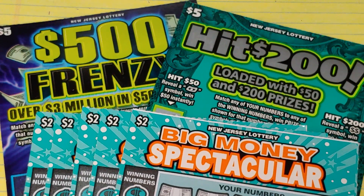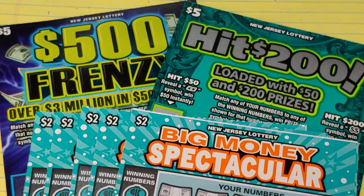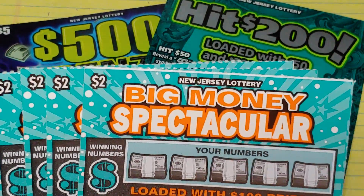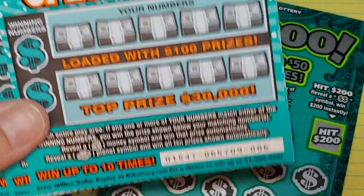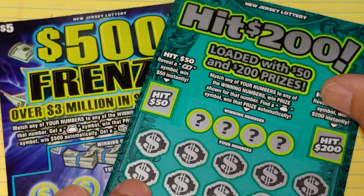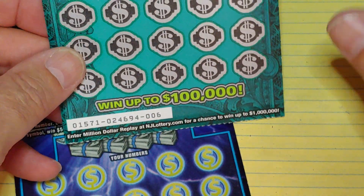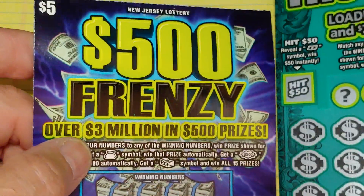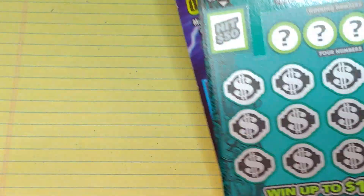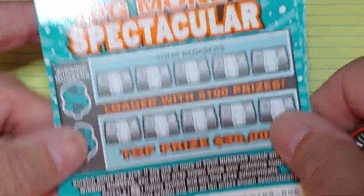NJ Scratcher here with some low boys. We have $20 worth of New Jersey lottery tickets. I have five of the Big Money Spectacular, and we have a white line ticket up here, that's ticket number six. So we have six through ten, and on the $5 tickets, I have a Hit $200, also ticket number six, and on the $500 Frenzy, ticket number 53. So let's start with the Big Money Spectacular, the $2 tickets.